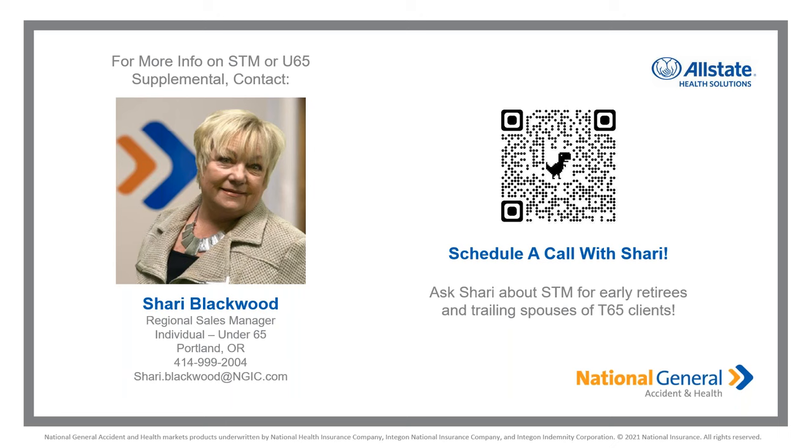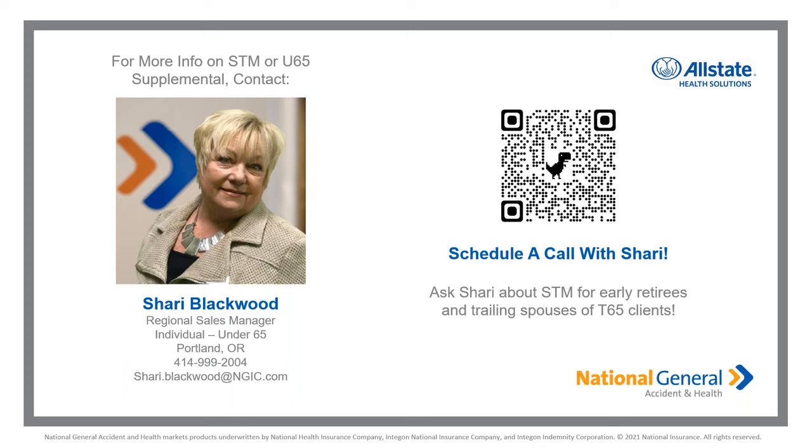Short-term medical might be a great option for an early retiree with six months to go, or a trailing spouse waiting to turn 65. If you want to scan this QR code, it will take you to a webpage with recordings of all our enrollment prep webinars for both under and over 65. If you have a group of agents for an intimate agency training — four or five people on a Zoom call — we're more than willing to do that as well. On the senior front, we've had the multi-discount medsup out for some time in Missouri and beyond, and we're only making that story stronger with our October release.